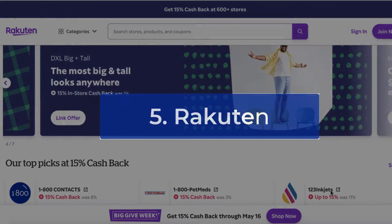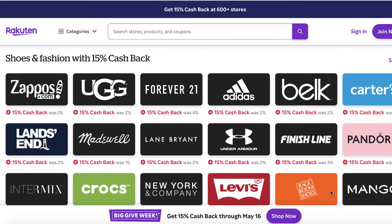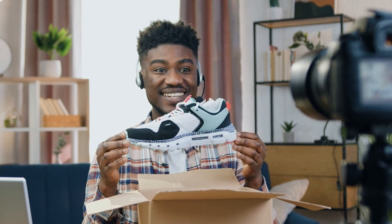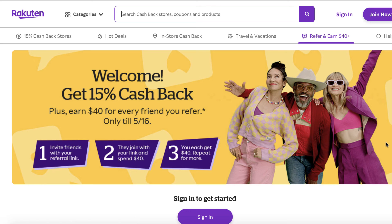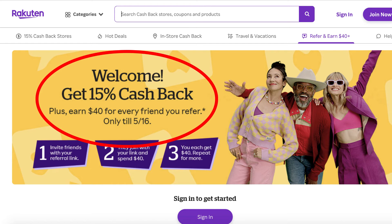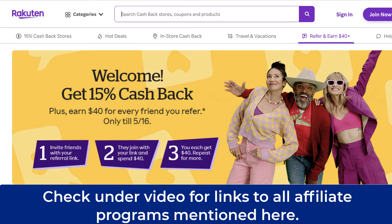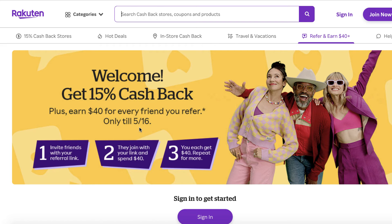Rakuten is a deals website where they offer upwards of 15% cashback at over 600 popular stores. So if you are someone who does lifestyle blogging or vlogging, this may be an affiliate program you want to look into. Right now they're actually having their best referral deal ever, and you will earn upwards of $40 per referral you send to Rakuten who signs up with your affiliate link. Throughout the rest of the year they generally offer $30 per referral, but right now through May 16 they are running this promotion, so it's definitely cool to sign up and start earning $40 per referral.